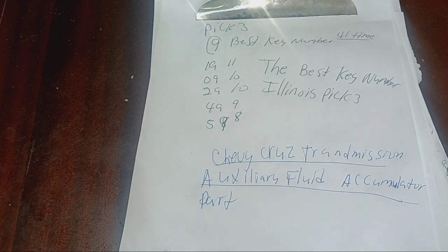Winning big on Illinois Lottery Pick 3: Proven Strategies Revealed. My name is Corey, the lottery man, and I'm going to reveal these strategies to you.